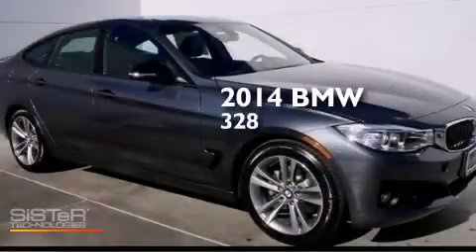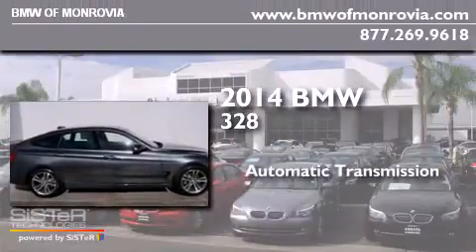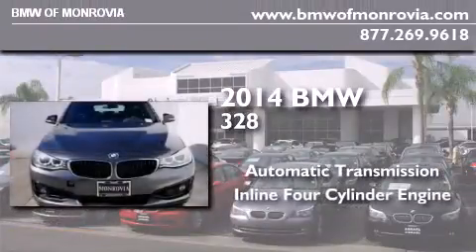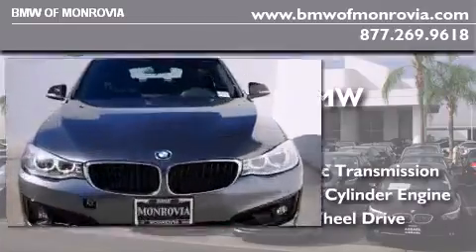This is a brand new 2014 BMW 328. This car has an automatic transmission, an inline four-cylinder engine, and the added safety and control of all-wheel drive.